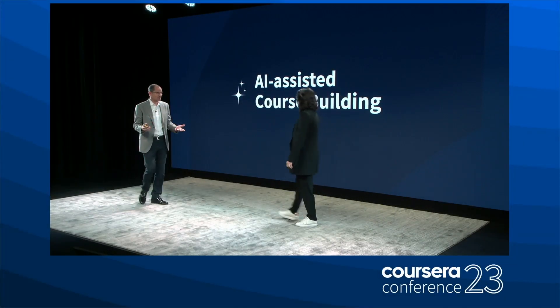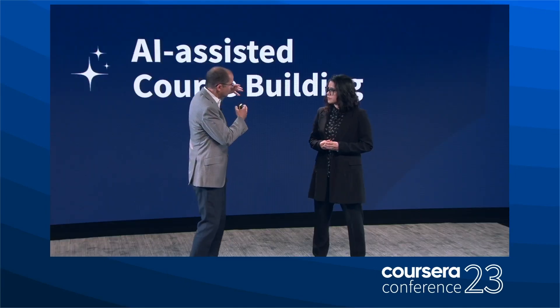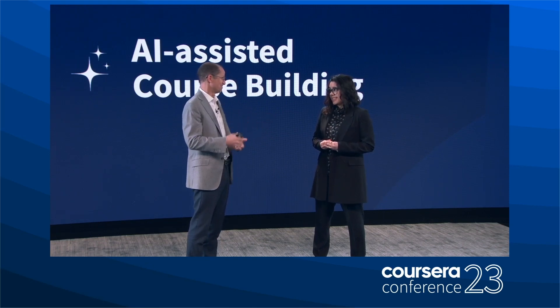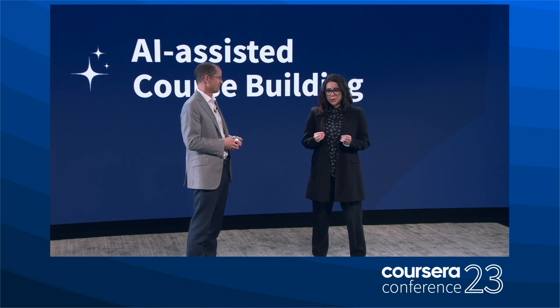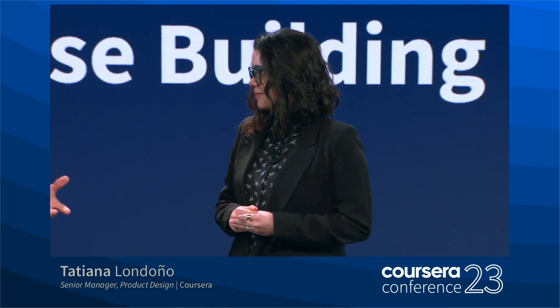Pretty exciting — obviously very new, but this idea of helping customers and partners create faster, easier courses using expert content is a big part of our future. Besides all of that, it supports launching the best content across top brands in a single learning experience. We are developing a pilot with a set of our content partners that will launch later this year, and we'll be sharing more information with our partners and customers in the upcoming months.